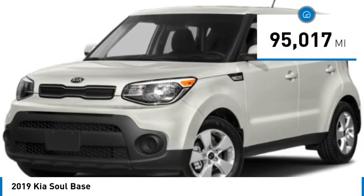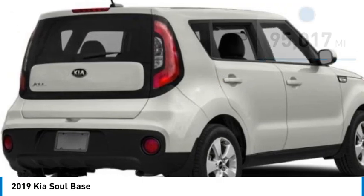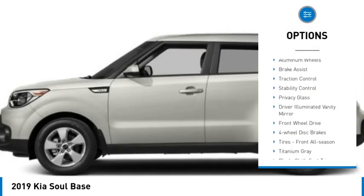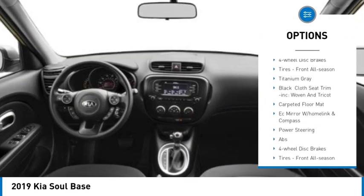This vehicle has less than 100,000 miles. Here are some of this vehicle's great options: tire pressure monitor, aluminum wheels, brake assist, traction control, and stability control.